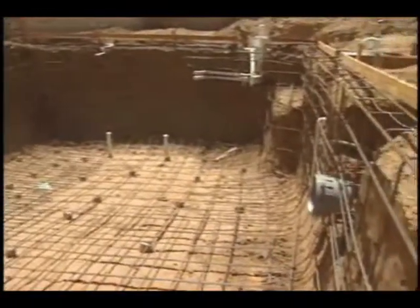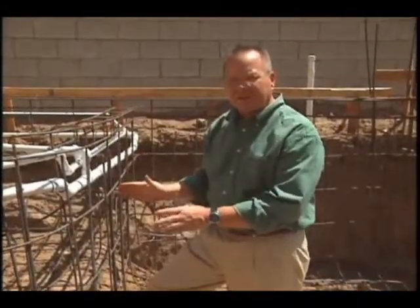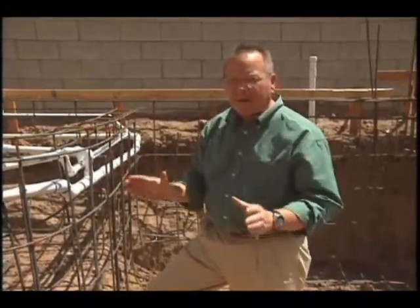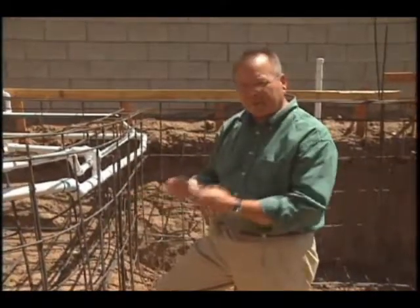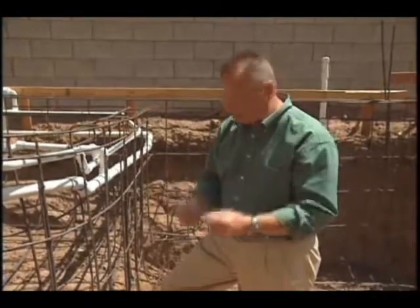Now, every swimming pool has structural steel in it. However, at California Pools there are subtle differences in the steel, which may not look like much to the common observer, but to myself as a structural engineer are extremely important. Let me show you one.